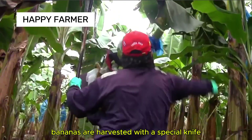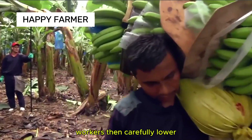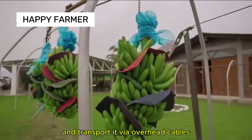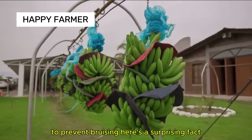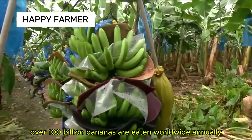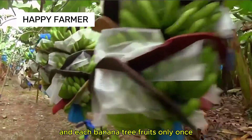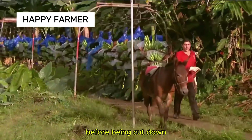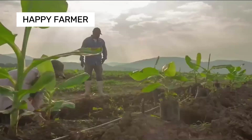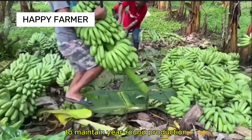Bananas are harvested with a special knife that cuts the entire bunch. Workers then carefully lower and transport it via overhead cables to prevent bruising. Over 100 billion bananas are eaten worldwide annually, and each banana tree fruits only once before being cut down. This is why banana plantations are constantly replanted to maintain year-round production.